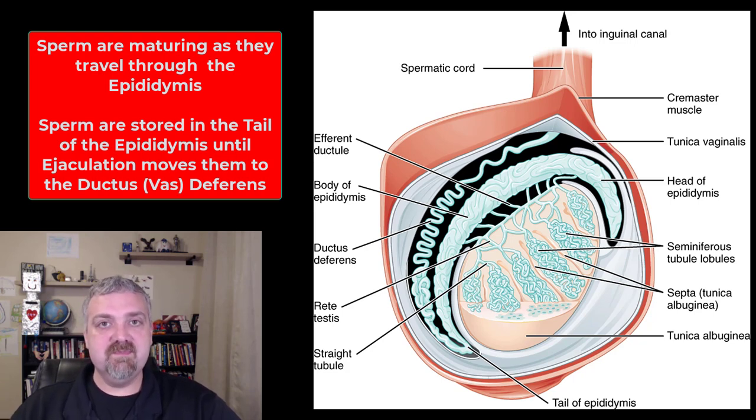Why is that important? Once this sperm reaches the female reproductive tract, it's going to need to move on its own to travel through the female reproductive tract and get to the uterine or fallopian tubes, where fertilization will occur. The sperm is then going to be stored in the tail of the epididymis until ejaculation. Then everything moves forward and it will be replaced by new sperm being produced behind it.